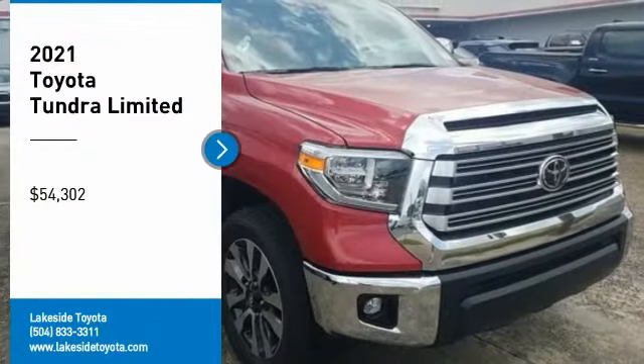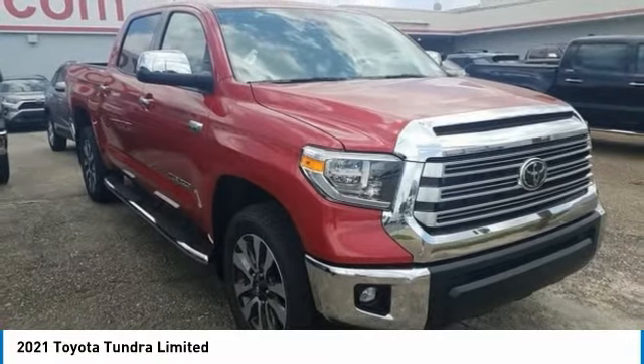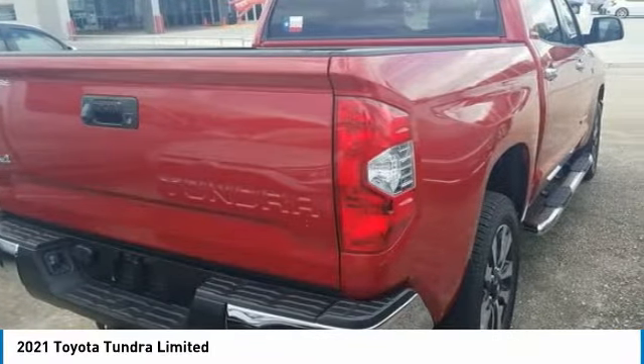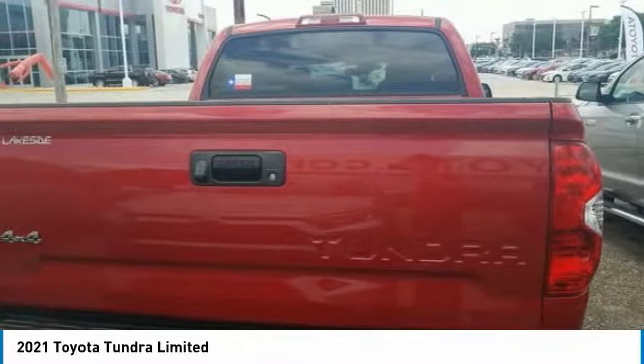Stop by and take a look at the 2021 Tundra. The Tundra has a number of unique features useful for those using it as a work truck, including extra large door handles, a deck rail system, and an integrated tow hitch.